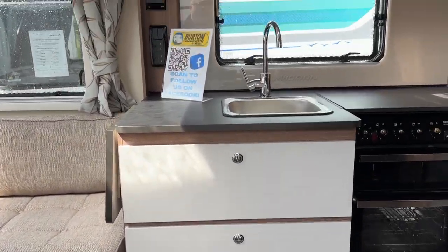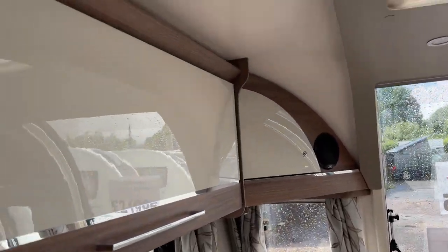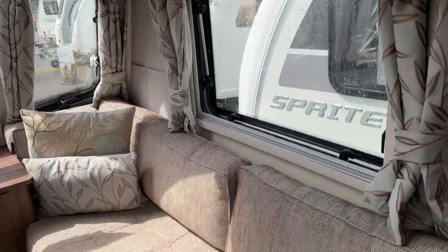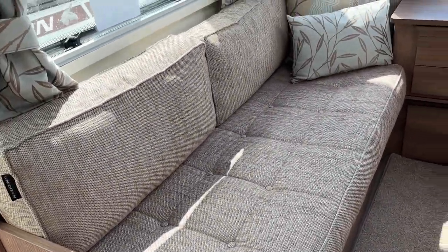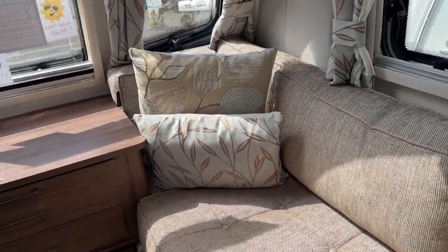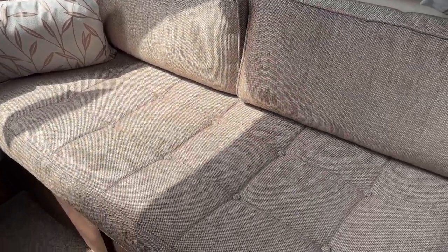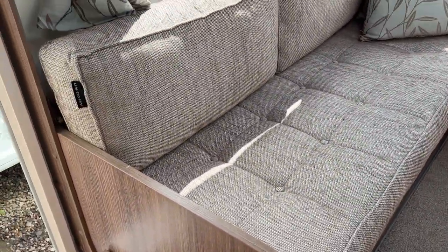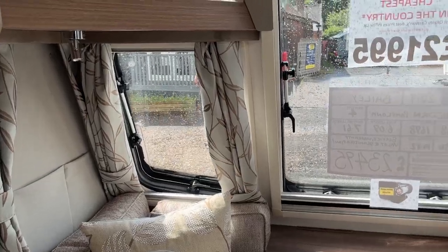Coming inside, the lighter colour panelling, roof, curtains and fabric really does make this van feel very light and very airy — a lovely place to be. It has been very well maintained and well looked after by its previous owners. No stains, no tears, no signs of wear inside here at all.